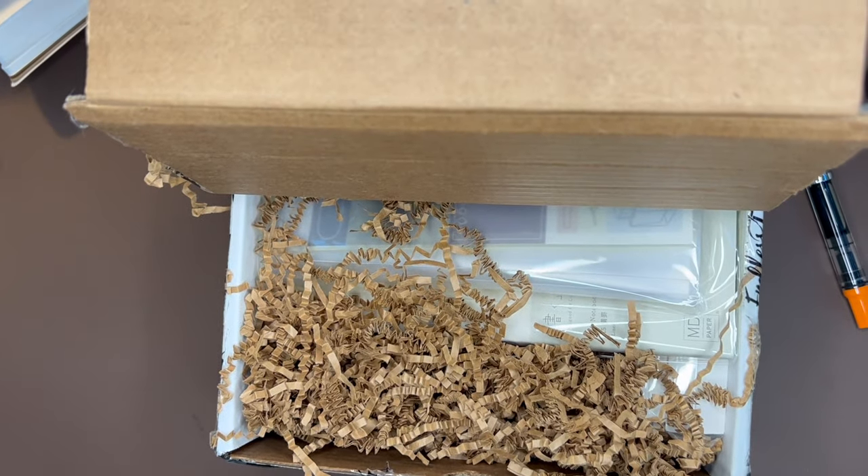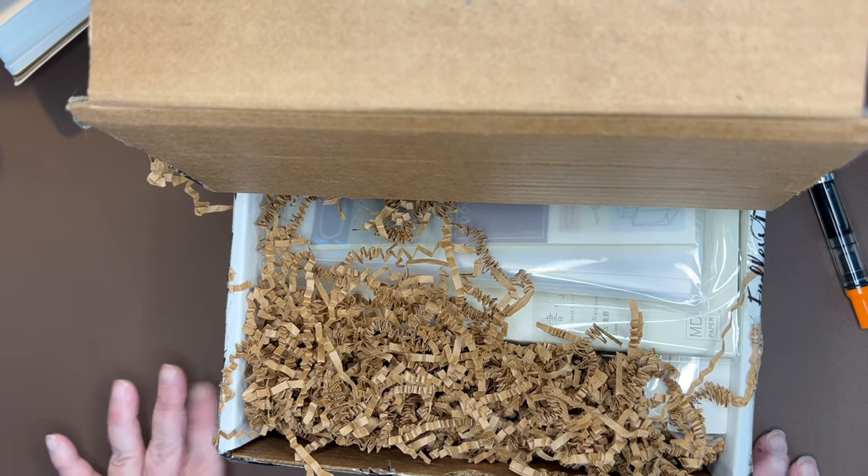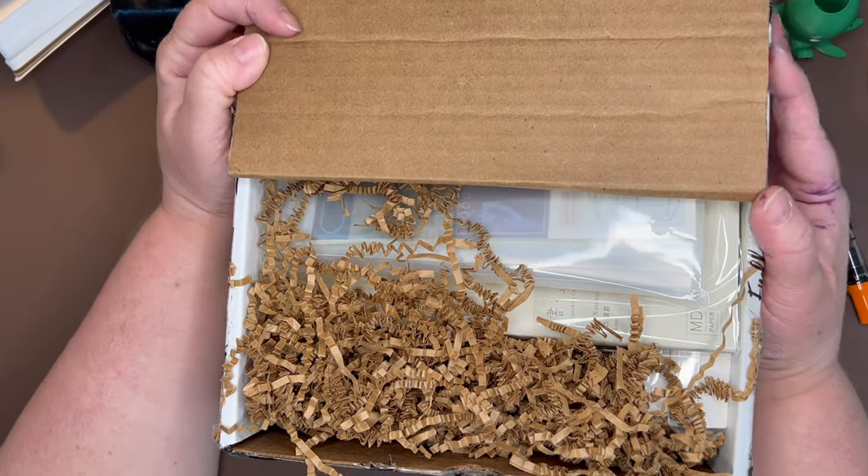Hello, hello friends, and welcome back to Great Inkspectations. I am Andy, and I have a very, very exciting unboxing to do today.